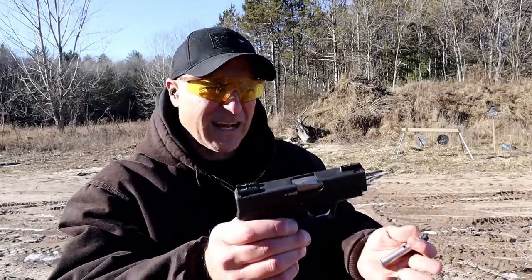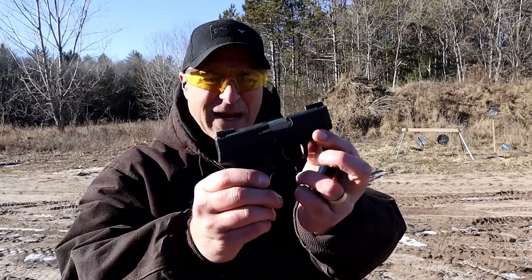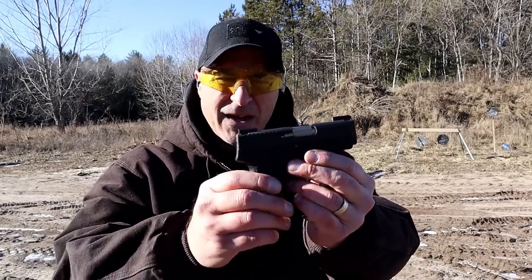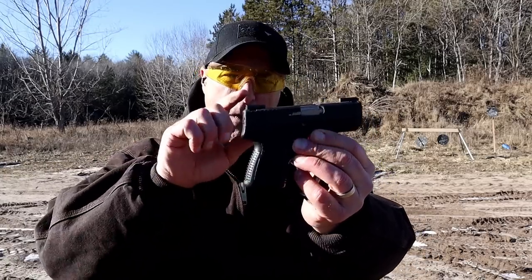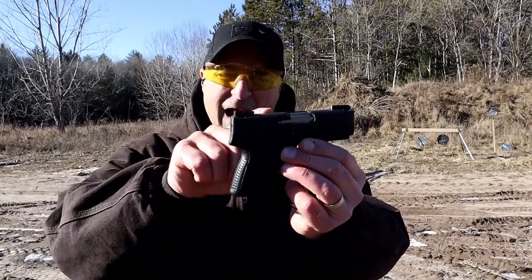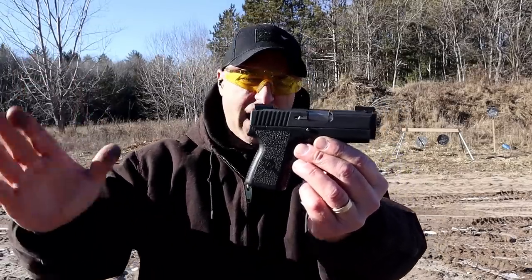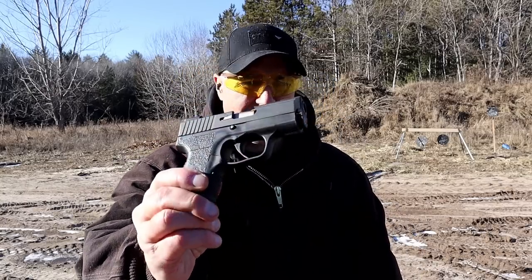One of the greatest myths with Kahr models is that people say the slide rides on polymer rails — that is completely false. I have verified it: there is more metal that the slide rides on than what Glock uses. If you take a look at the internals, you'll see what I'm talking about.